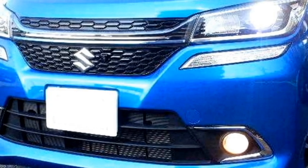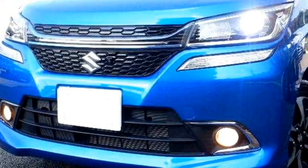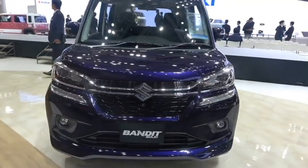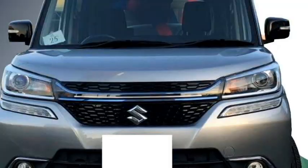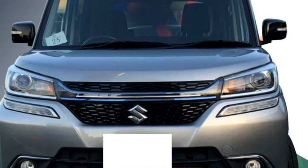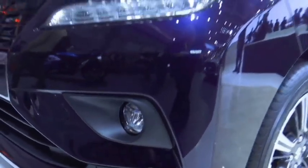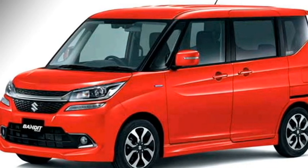Talking about the exterior design, the car gets an eye-catching boxy design with dual-tone exterior. Up front it gets split sleek LED projector headlights with LED DRLs at the bottom, a stylish front grille with thick chrome borders, sleek black LED DRLs, and an updated front bumper with bumper-mounted chrome-accented LED fog light housing.